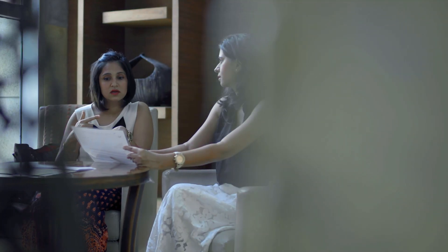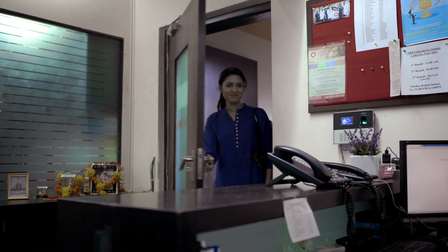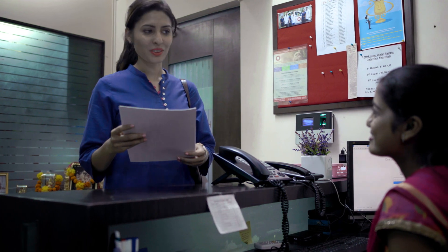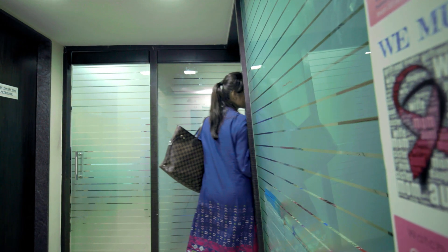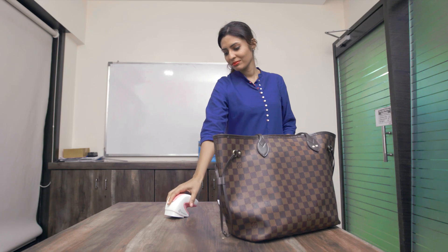Did you know that every year more women succumb to breast cancer in our country than anywhere else? iBreastExam is now available in India — a test that will both empower and safeguard us. It's US FDA cleared: a quick and easy breast health check for lumps or lesions that may be hidden in the breast.